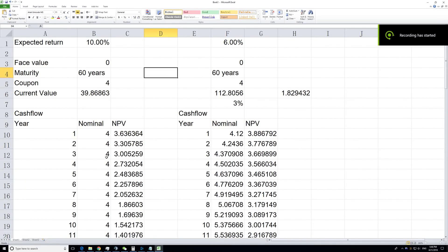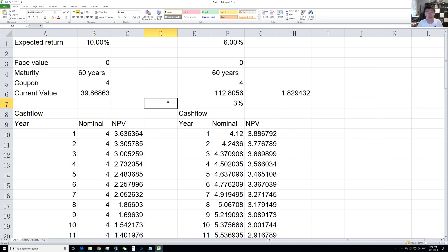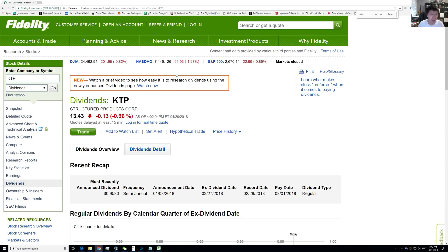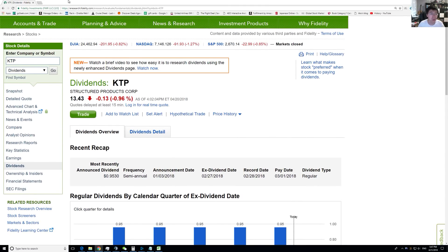Hi guys, welcome to Investing with JYK. Today we will discuss a specific bond — the bond we'll be discussing is KTP. You'll be like, okay, this thing says Structured Products Corp, what exactly is that? So what it is is JCPenney's bond.